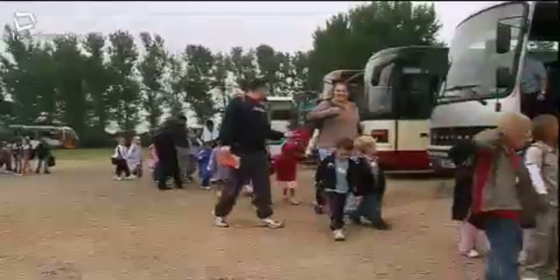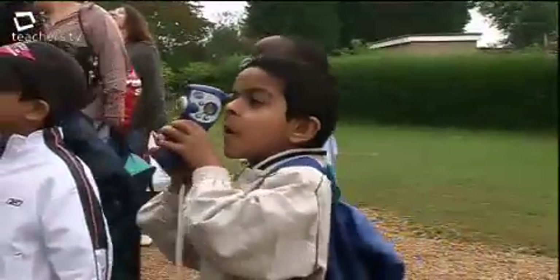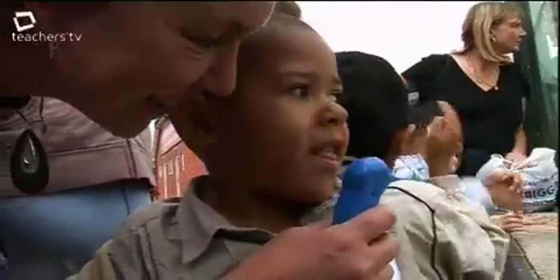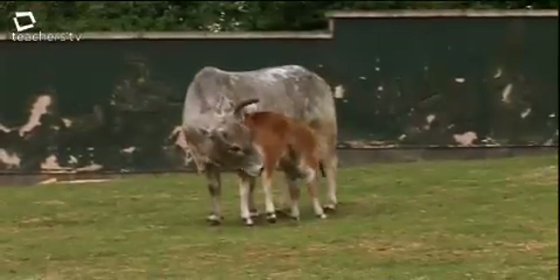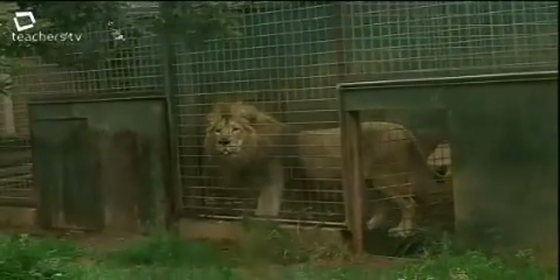We always find we have a much better standard of work when children have initiated the activity or when it's something they are very keen on. They wanted to talk about what they saw, and the language flowed because they knew about it. Children could be heard saying: 'The lion is there. The lion is in the water.'